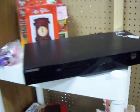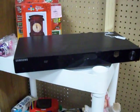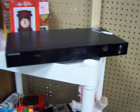Got a Samsung DVD player. It upscales to full HD — full 1080 HD video. It's just $15. Works great.